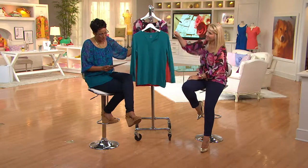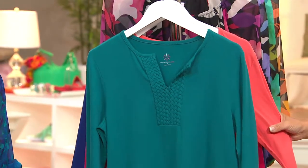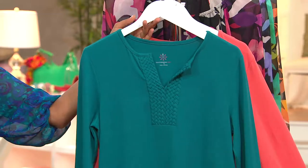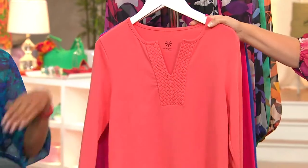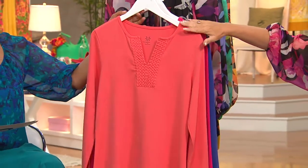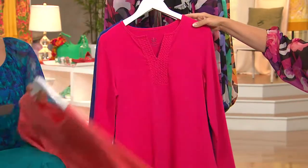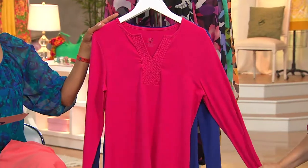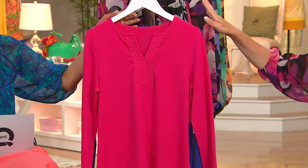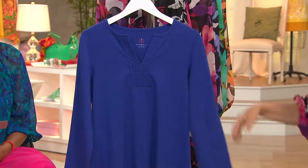So this is our basket weave split neck tunic — that's a tongue twister this early in the morning. This is the marine green, extra extra small to 2X. Here is the coral, extra extra small to 3X. It does read more as a tangerine rather than coral — it's not too pink, it's a tangerine. Here is the pink raspberry, extra extra small to 3X. If you're familiar with Isaac's fuchsia, this is that color to pick up. And here is the Catalina blue, extra extra small to extra large.